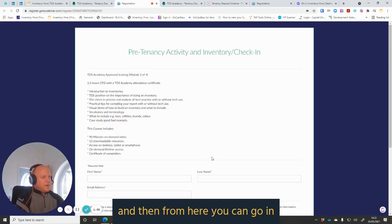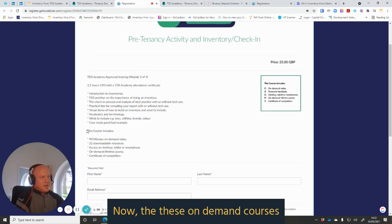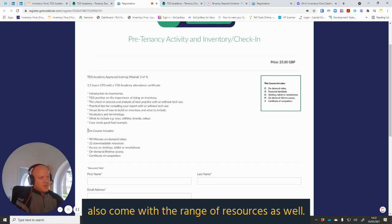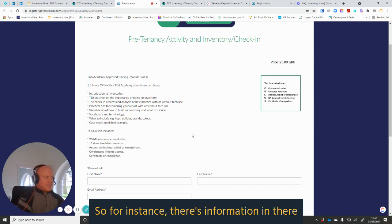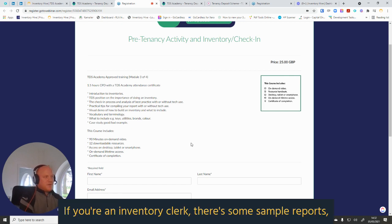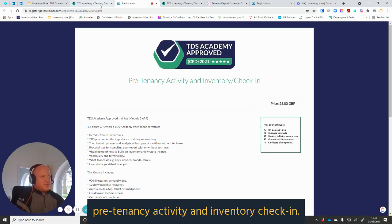All you need to do is click on 'Read More', then the 'Book Now' option, and from there you can put your details in and pay for the session. These on-demand courses also come with a range of resources — 12 downloadable resources. For instance, there's information about service level agreements if you're an inventory clerk, sample reports, and other guides relevant to pre-tenancy activity and inventory check-in.